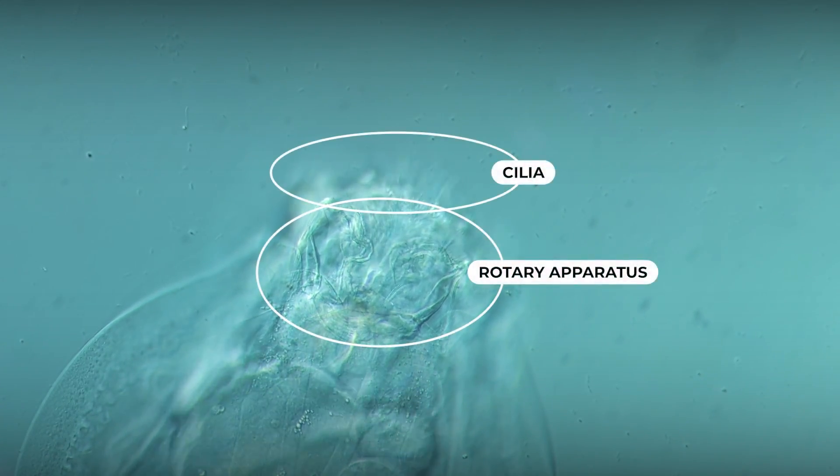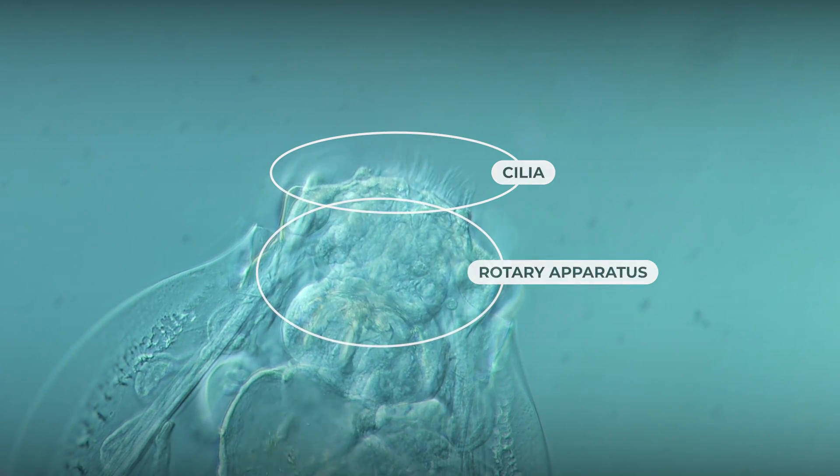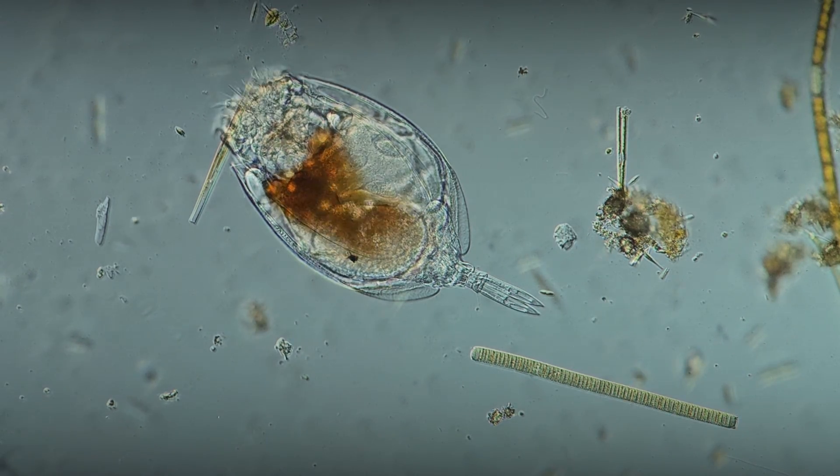Lepidella obtains its nutrition through the action of its rotatory apparatus, equipped with cilia. By creating a water vortex towards their mouth, they capture organic food particles, small protozoa, algae, and bacteria.